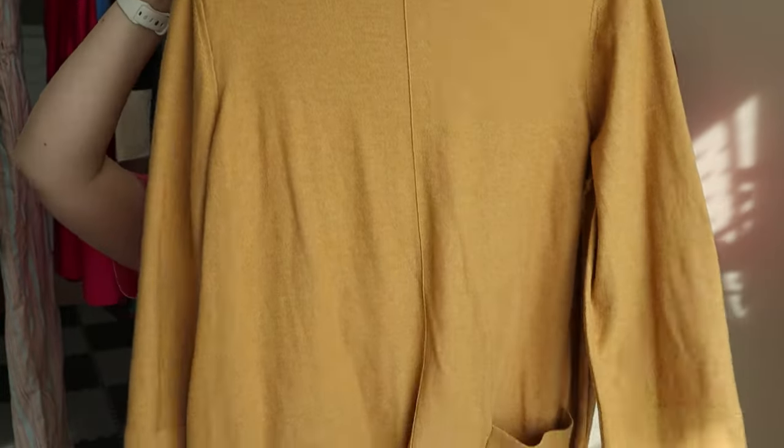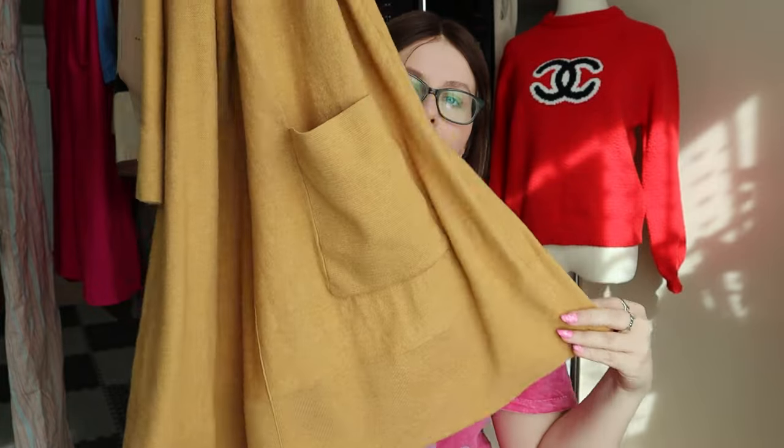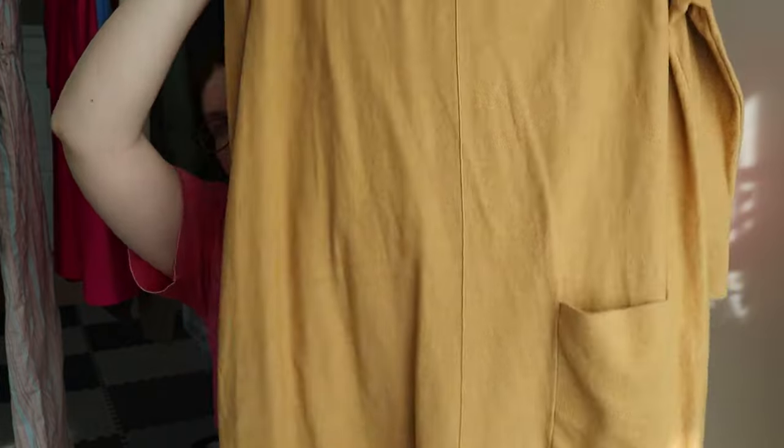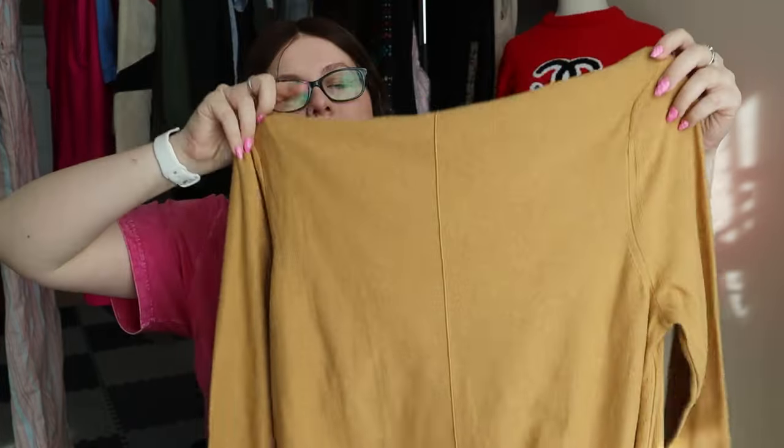Next, a couple more bread and butter pieces. This is a J.Jill size large tall in mustard yellow — I think it's just a tunic, it looks almost like a little tunic dress, and it has a little patch pocket on the front. A very basic piece, but I do think it will sell well.